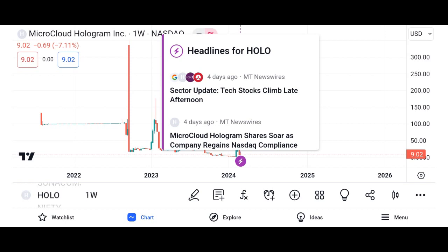Conclusion: Holo represents a groundbreaking advancement in decentralized cloud computing with the potential to reshape the digital landscape. Whether you're a technology enthusiast or a savvy investor, keeping an eye on HOT could lead to exciting opportunities in the evolving world of cryptocurrency.